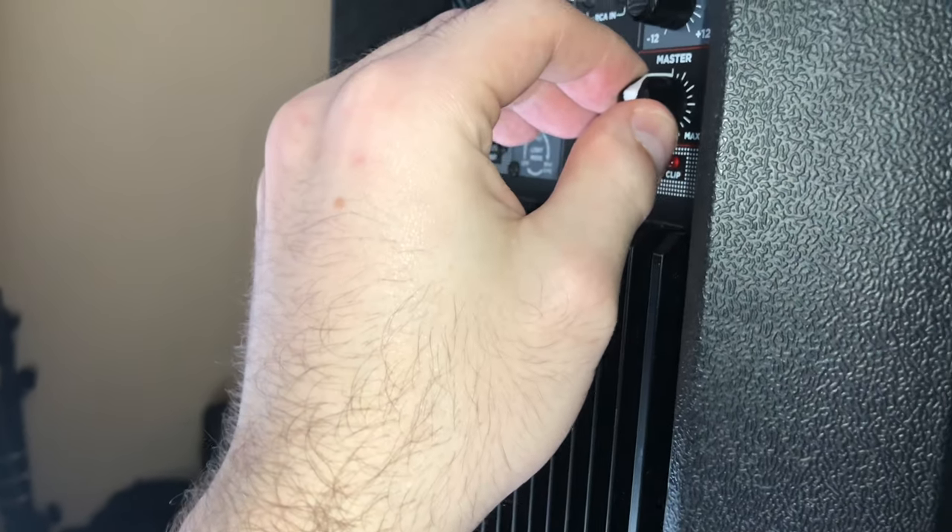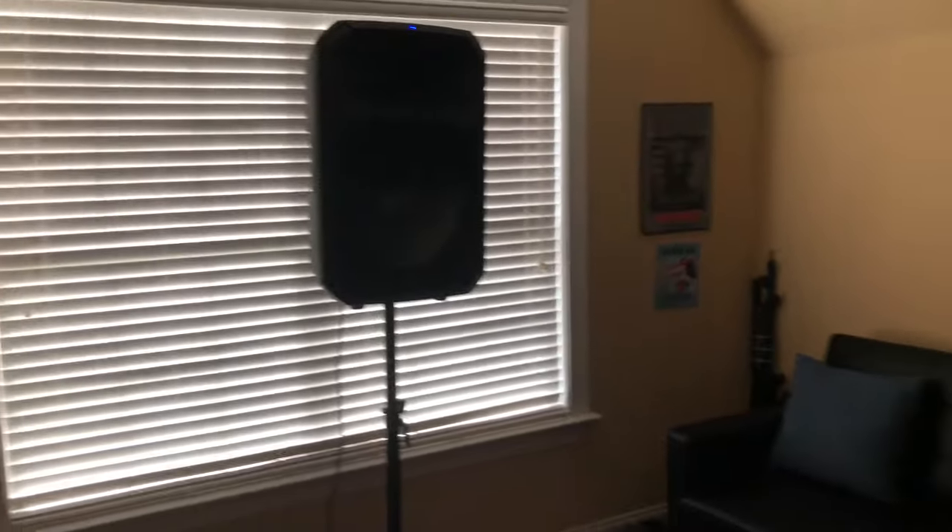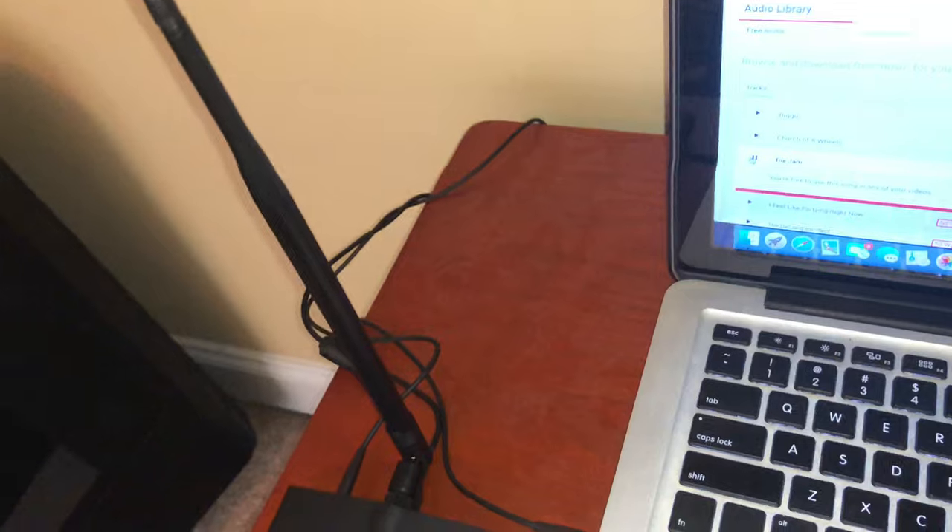It sounds really good, so we're going to turn it up a little bit. It sounds really good from the transmitting end and there are no dropouts whatsoever.